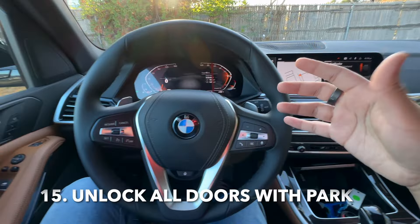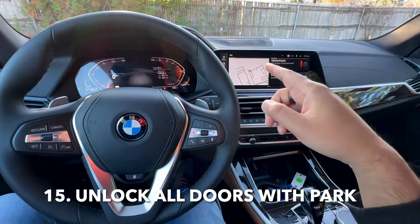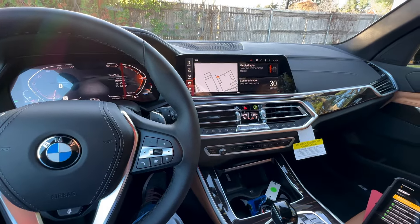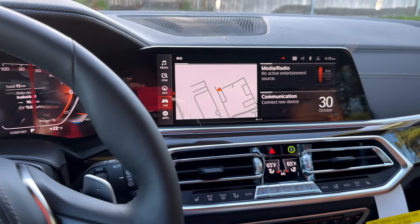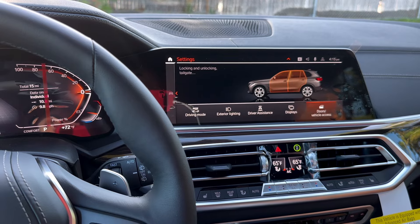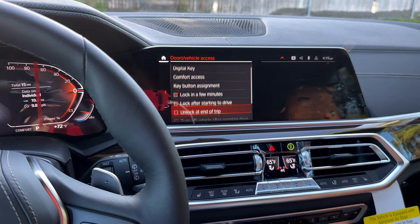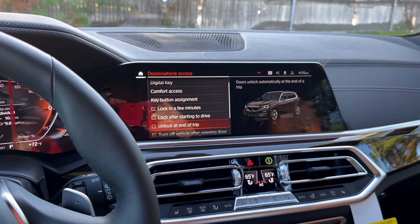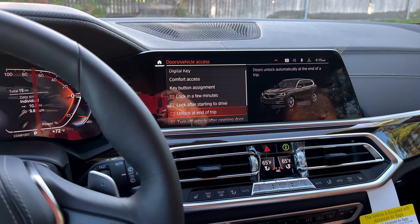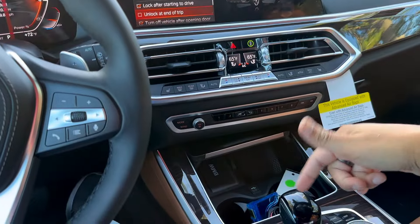If you want the doors to unlock whenever you arrive at your destination, there is a setting for that. By default it is off, so we're just going to quickly enable it. Go right over here into car, then into settings. Scroll all the way over to where it says doors and vehicle access, then scroll down to where it says unlock at the end of trip. What unlock at the end of trip does is simply unlock the doors as soon as you arrive at your destination — it does that as soon as you put your vehicle in park.